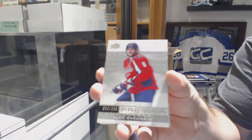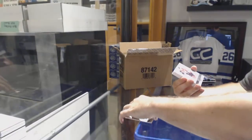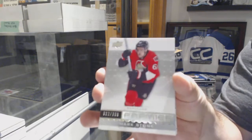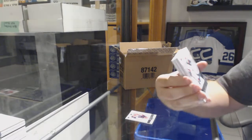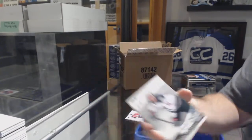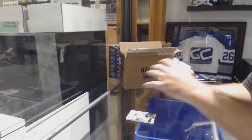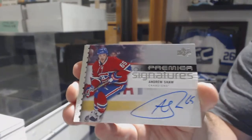We've got for the Caps, the $3.99, Alex Ovechkin. For the Sens, the $3.99, Mark Stone. For the Wild, the $2.99, Joel Erickson-Eck. For the Habs, Premier Signatures, Andrew Shaw.